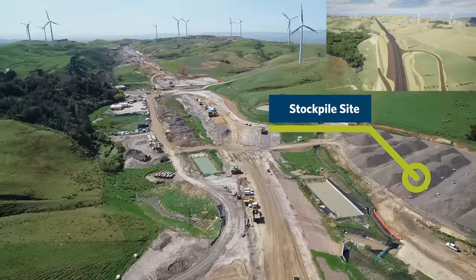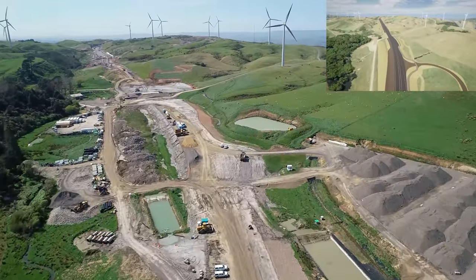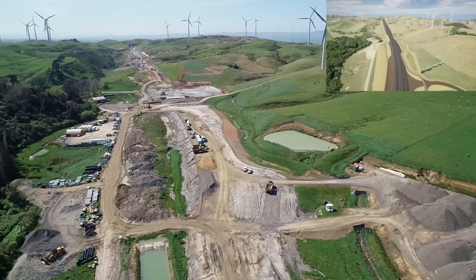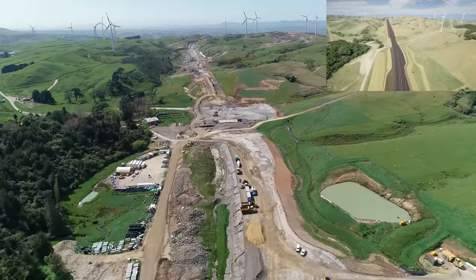Now flying into Zone 3 — you can see on the right-hand side the pavement aggregate stockpile. We're stockpiling the bulk of the pavement aggregate on site to try and limit the overall truck movements on the surrounding roads.